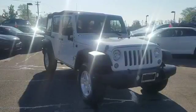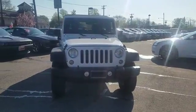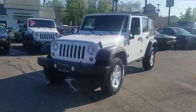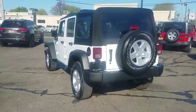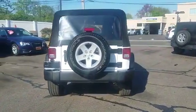2017 Jeep Wrangler Unlimited with less than 5,000 miles on the odometer. This SUV offers space as well as power and performance. It was cleverly designed with details that delight any driver, such as four-wheel drive, convertible soft top, and pass-through rear seat.